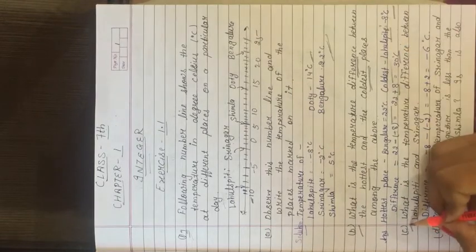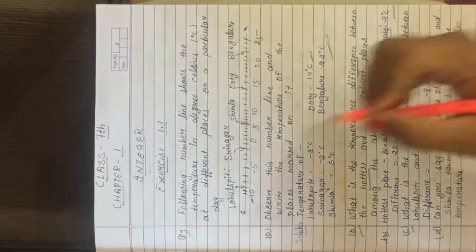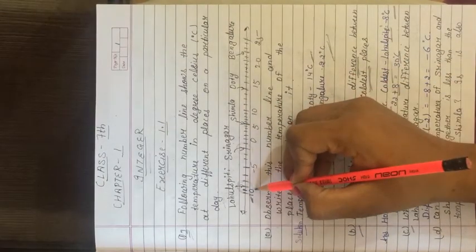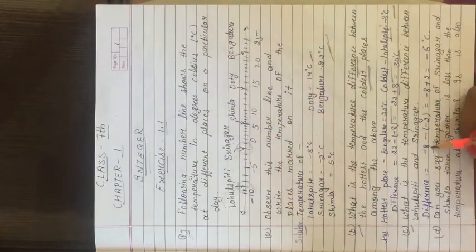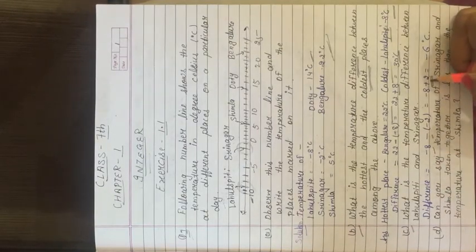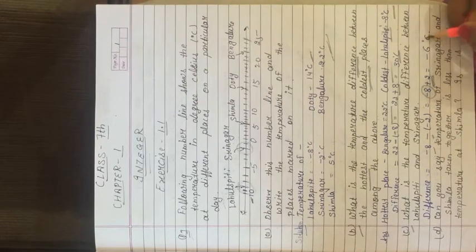Third part (c): What is the temperature difference between Laul Spiti and Srinagar? We need to find the difference between these two. Laul Spiti is minus 8 degree Celsius and Srinagar is minus 2 degree Celsius. Subtracting: minus 8 minus (minus 2) = minus 8 plus 2. Plus minus gives minus, so 8 minus 2 = 6. The sign of the greater value is negative, so the answer is minus 6 degree Celsius.